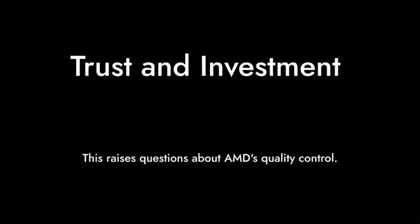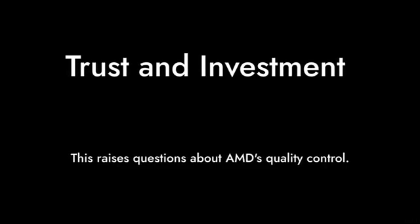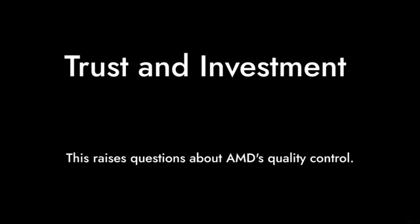Reason number 2: build quality concerns. Some users received their processors with missing screws or defective units. This raises questions about AMD's quality control and whether you can trust them with your investment.